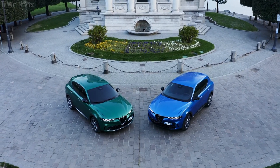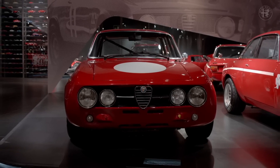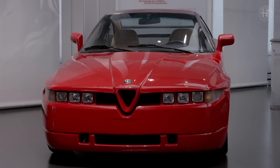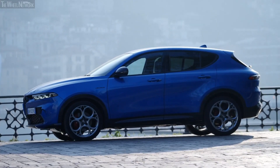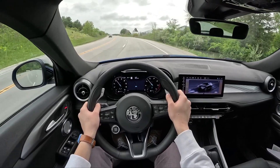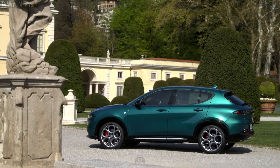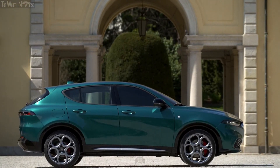Purchasing the Tonale means becoming a part of the storied Alfa Romeo legacy. Alfa Romeo has a rich heritage of crafting exceptional vehicles that ignite passion and evoke emotion. By choosing this SUV, you join a community of like-minded enthusiasts who appreciate the timeless allure and driving pleasure that Alfa Romeo offers. Embrace the spirit of Alfa Romeo and experience the thrill of owning a truly remarkable vehicle.